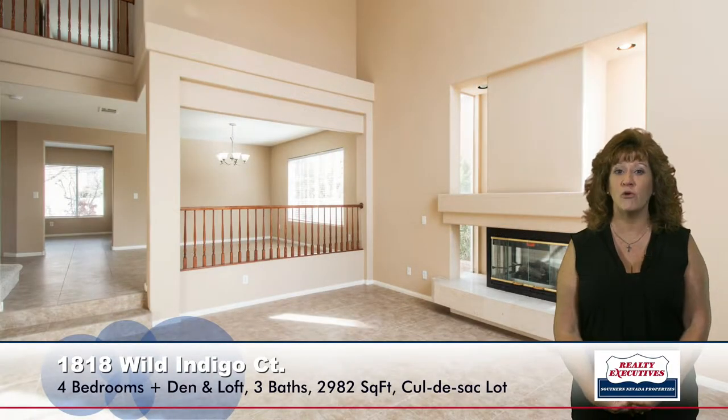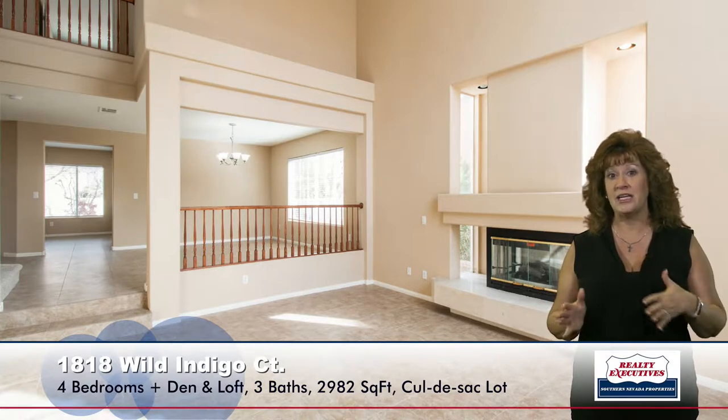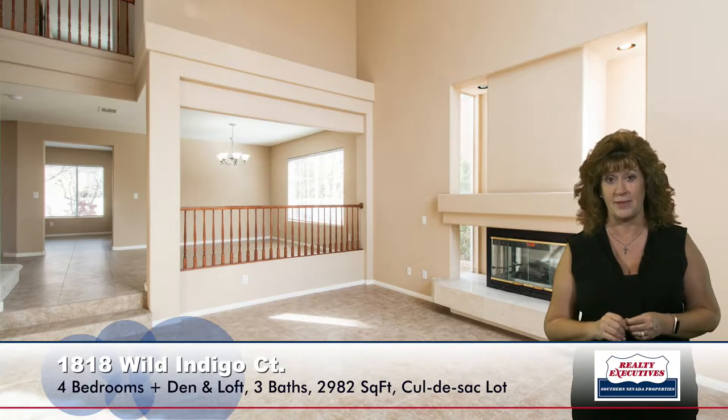Here I'm standing in the formal living room. Notice it has a three-way gas fireplace, a very tall volume ceiling, two-tone paint, and you can see adjacent to this room is the formal dining room as you take a couple of steps up there.